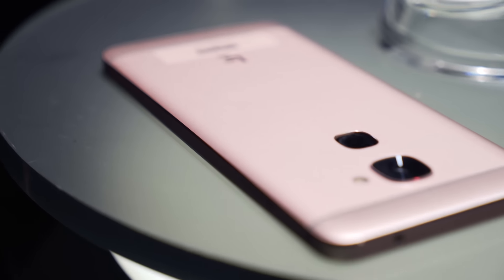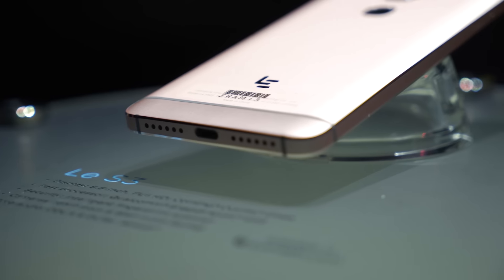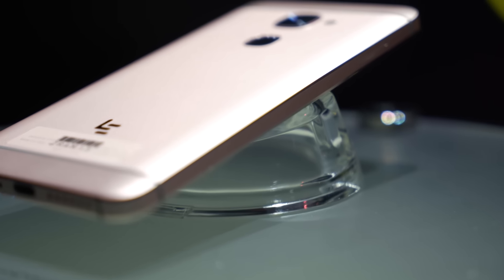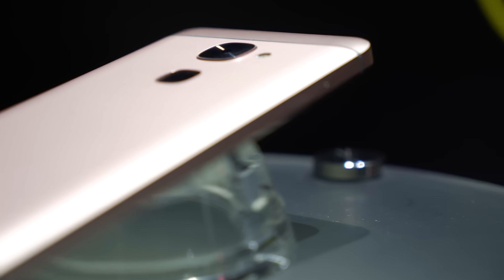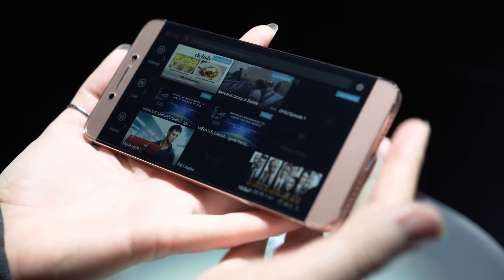With the S3, LeEco is taking budget phones to a whole other level in my opinion — it sells for $250, but like the Le Pro 3, you can get a $100 instant rebate on top of that, so you can get this phone at $150. Both phones are unlocked, so you can use them with all sorts of carriers.